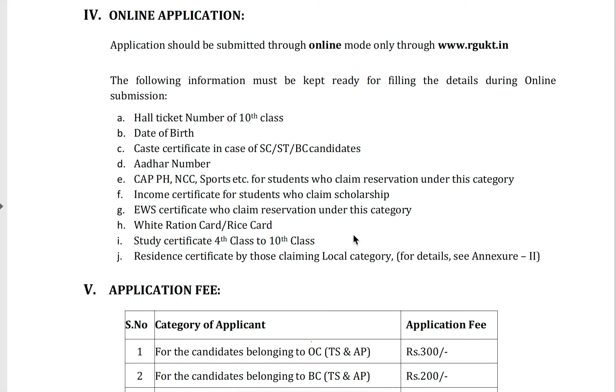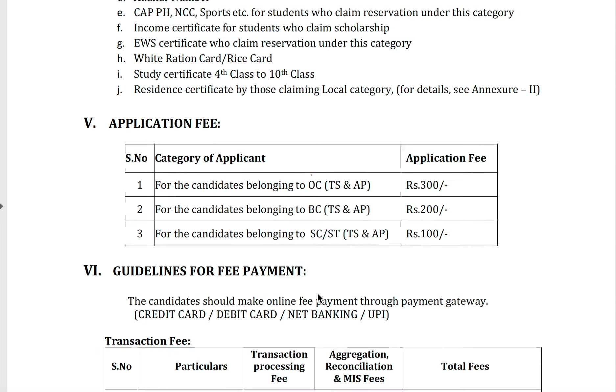Online applications should be submitted through online mode only. The following information must be kept ready: hall ticket number, 10th class date of birth, caste certificate for SC/ST/BC candidates, special category certificates for students claiming reservation, income certificate for scholarship claims, EWS certificate for those claiming reservation under that category, price card, and study certificate from 4th class to 10th class and residency certificate for those claiming local category.